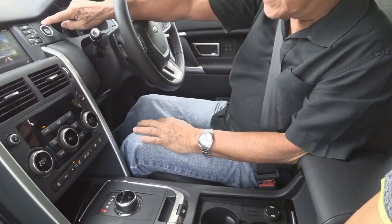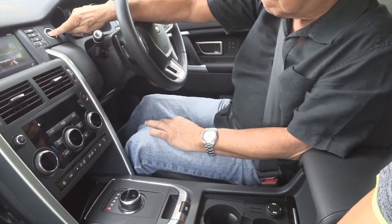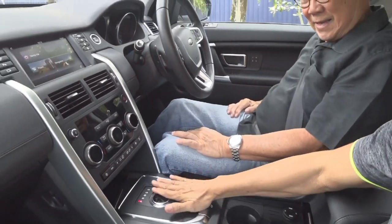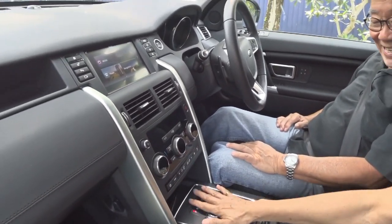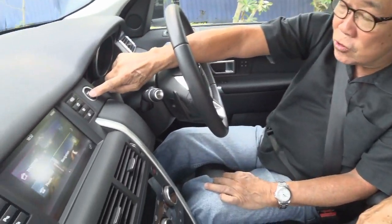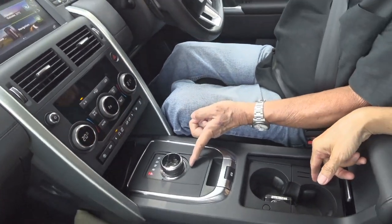Here's something you may not know if you don't own a Land Rover Discovery. Watch this - when I switch off the engine, the gear dial retracts down and becomes completely flush. The purpose, of course, is to make this area very flush in case you want to put a laptop or a coffee cup there. And when you start the engine, it comes back up. Cool, right?